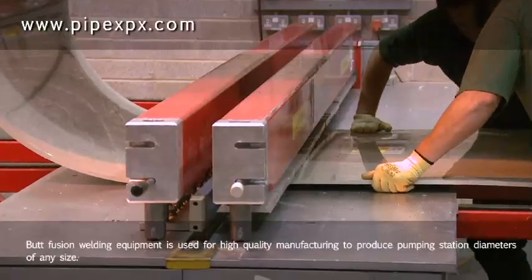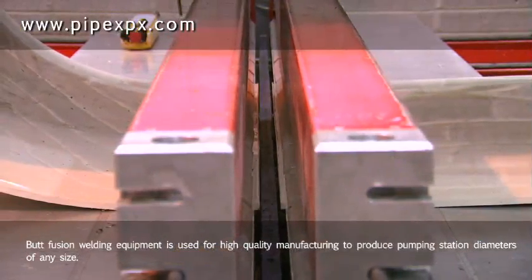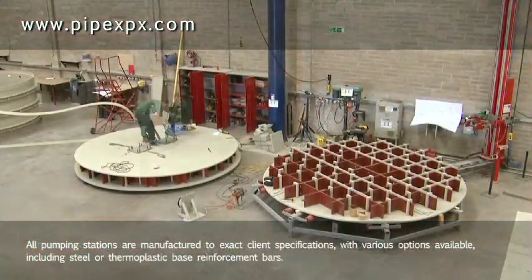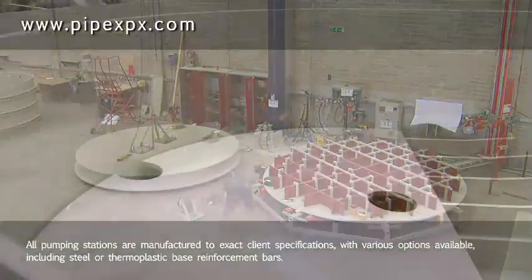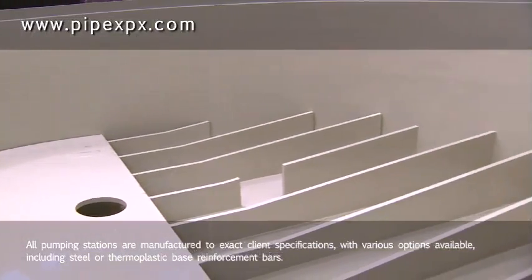Butt fusion welding equipment is used for high-quality manufacturing to produce pumping station diameters of any size. All pumping stations are manufactured to exact client specifications with various options available, including steel or thermoplastic base reinforcement bars.